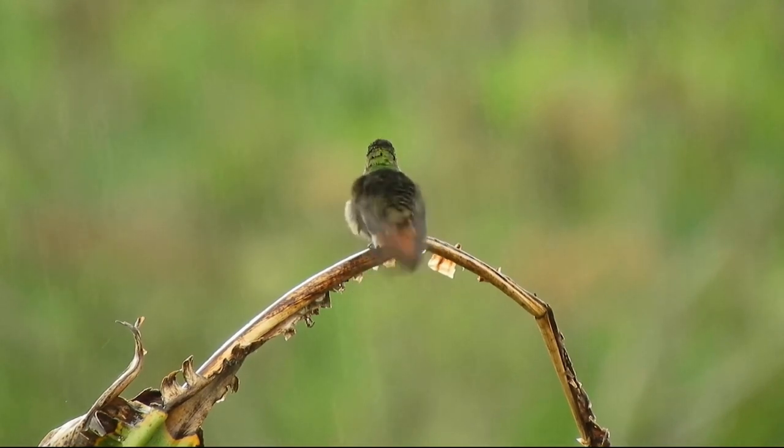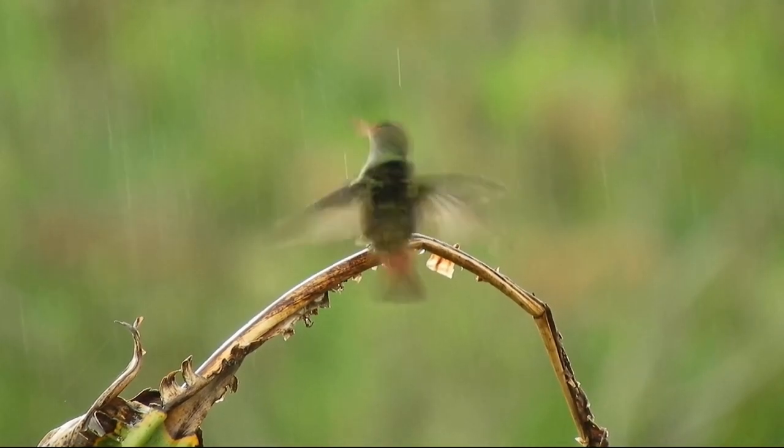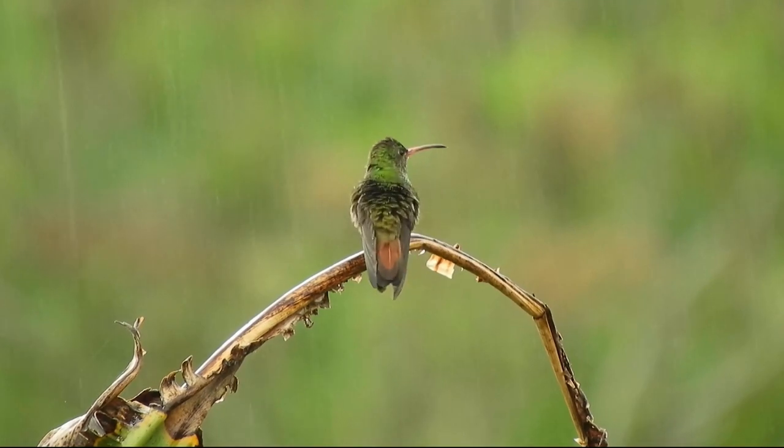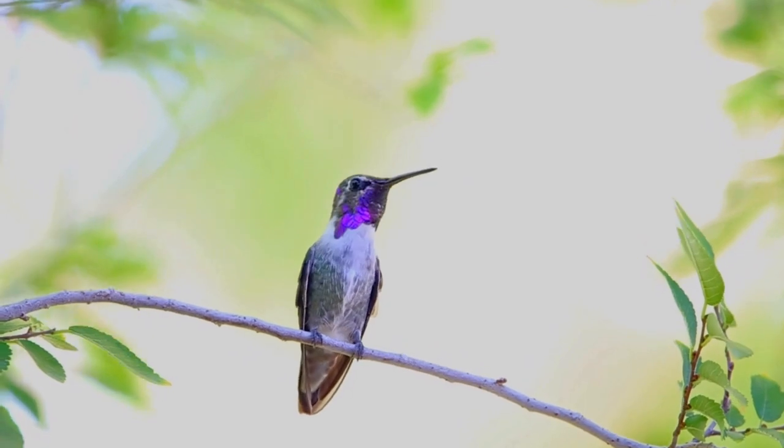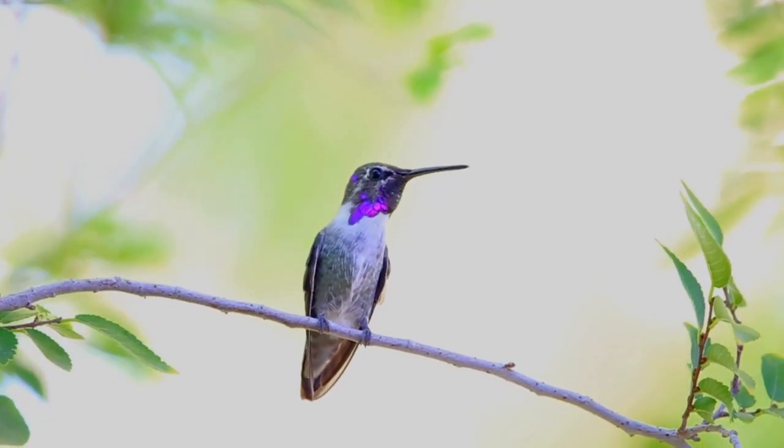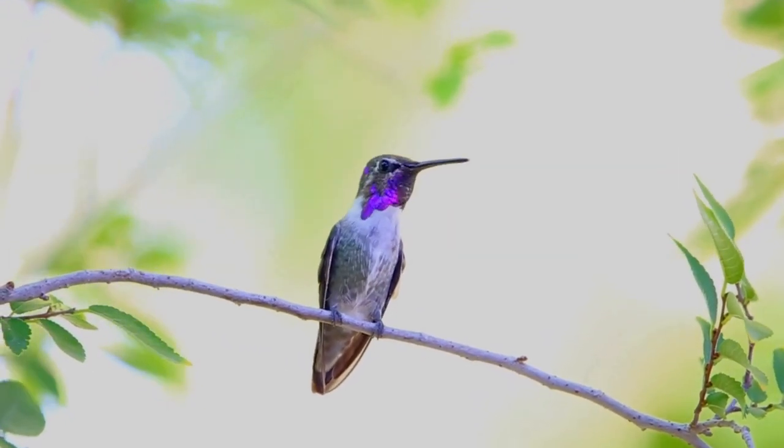In addition to nectar, they also consume insects and spiders, providing essential protein. The broad-tailed hummingbird migrates, spending winters in Central America and returning to the U.S. and Mexico for breeding season.